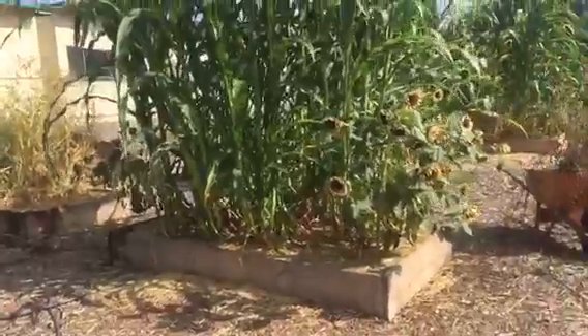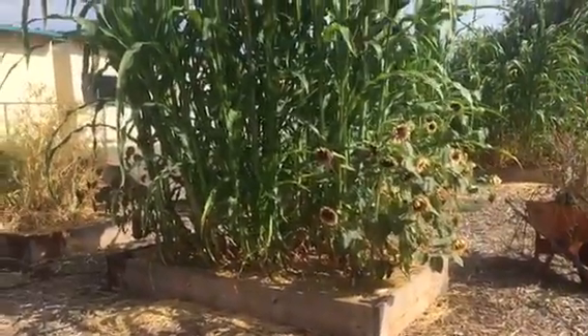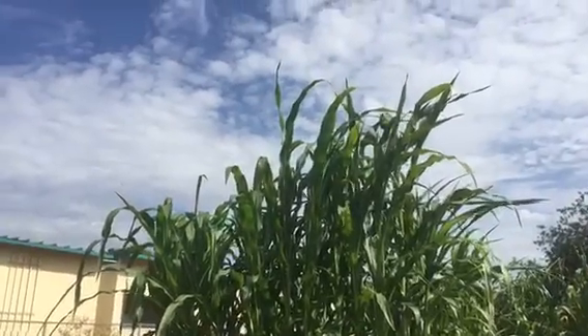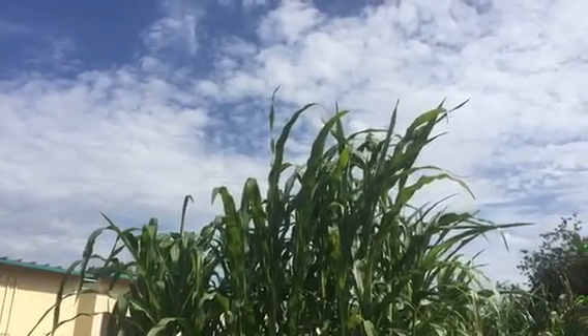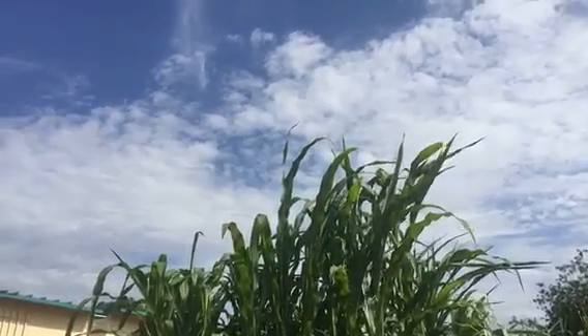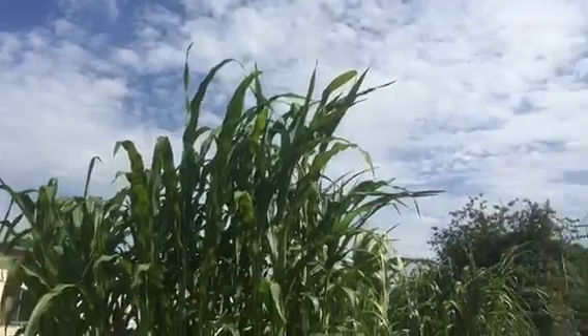Now look at this corn — the sunflowers look really small compared to this corn. This can get up to 20 feet high, and I'm not good with judging, but I would say we're at 12 feet already — that's my guess.